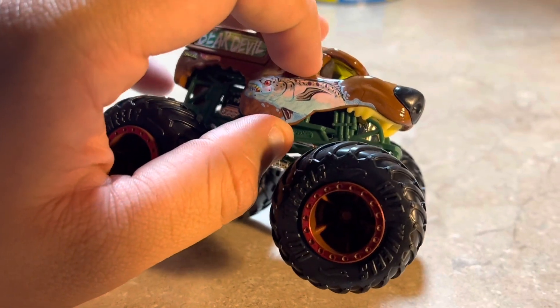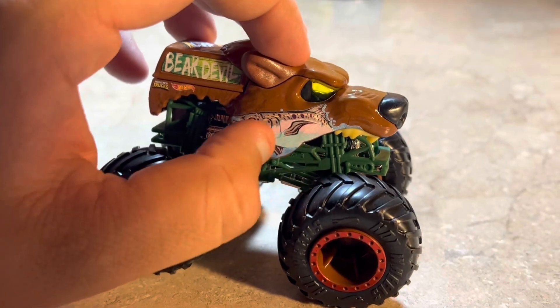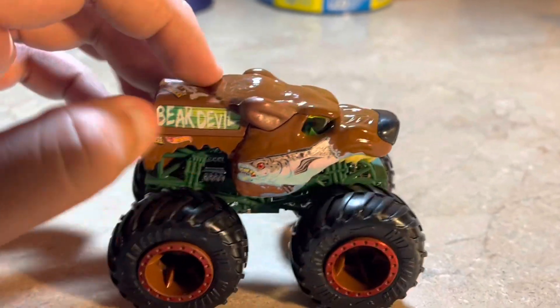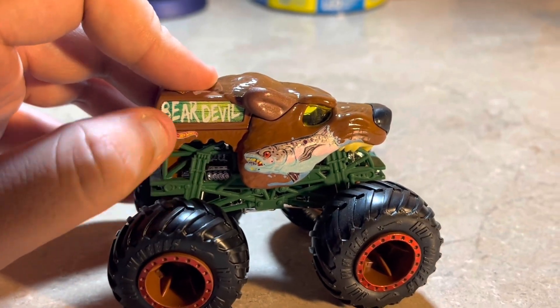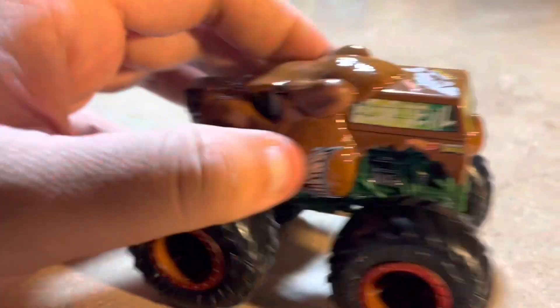This one has a windshield that's yellow, and there's like a fish — like when a bear is eating a fish from the river. There are the ears, and there's the flatbed part of the pickup truck that has bite marks on it, same on the other side.